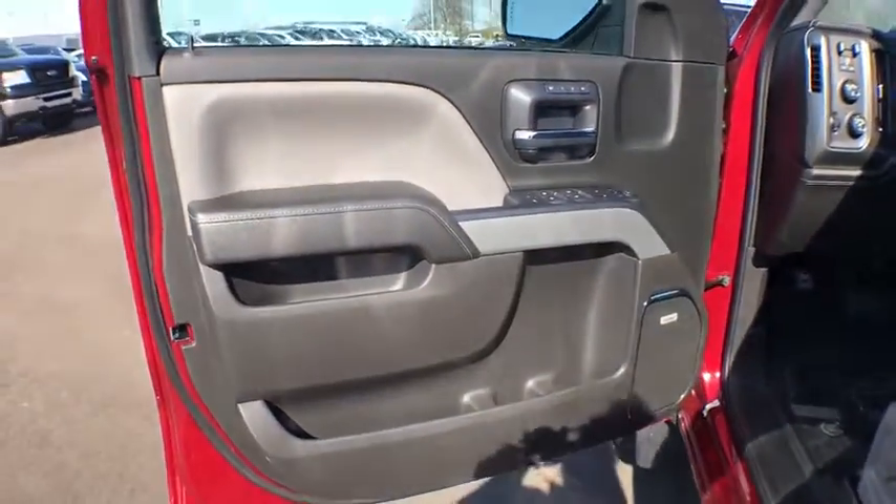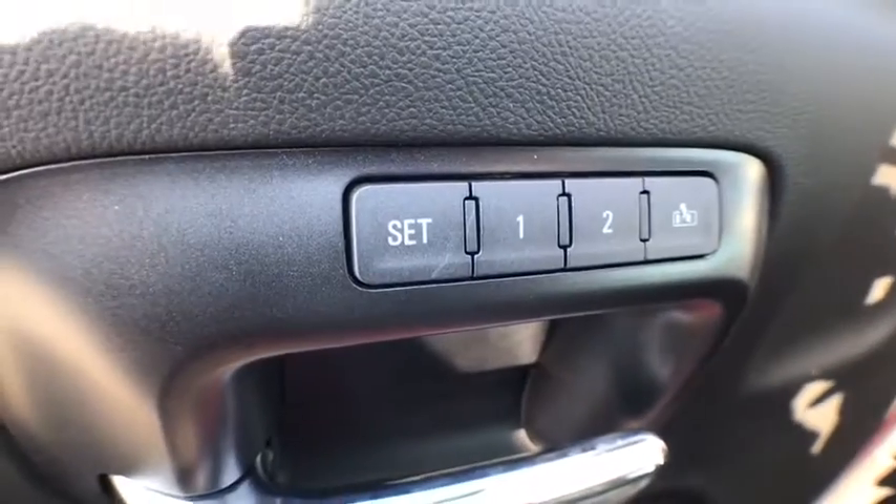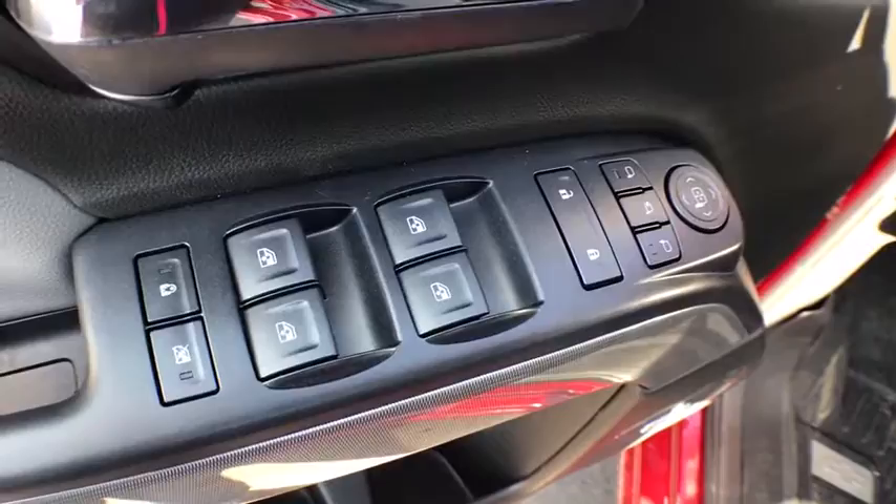Center arm rest, fog lights, security system, rear window defroster, CD player, power windows, electronic stability control, heated front driver and passenger seats, compass.